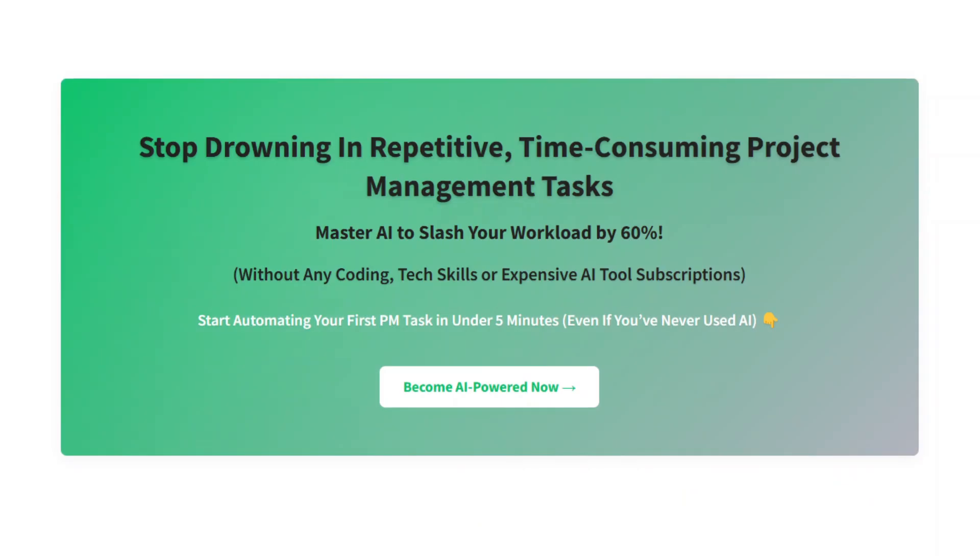But before we do, if you are tired of spending hours on project documentation, status reports, and stakeholder communications, I've created something game-changing for you. My AI for Project Managers course goes way beyond basic ChatGPT prompts. You will learn an entire framework for automating the most time-consuming and repetitive parts of project management, saving you hours every single day. You'll get every prompt featured in this video and every other video on this channel if you sign up. Check out the link in the description down below.